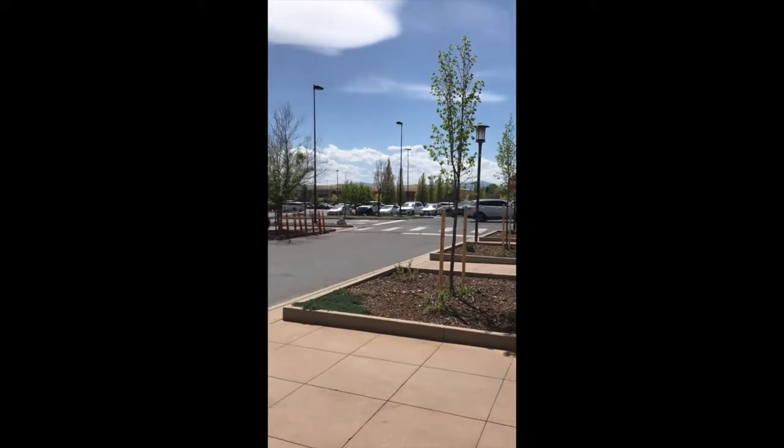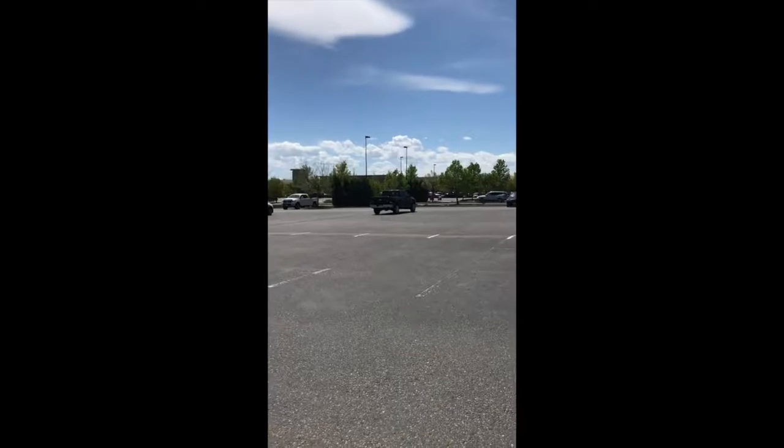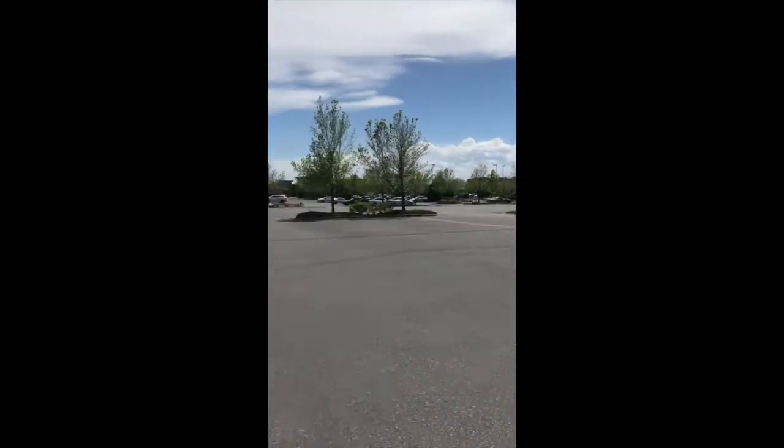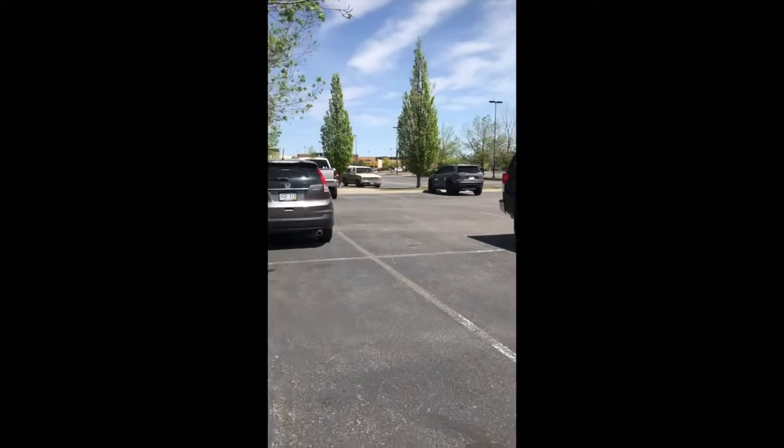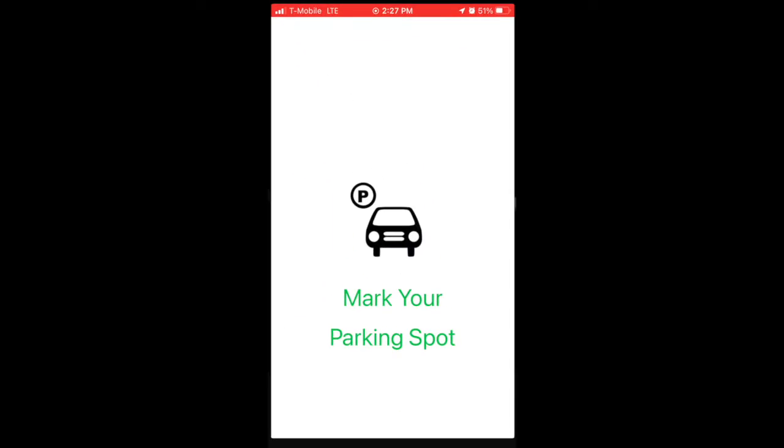Have you ever had trouble finding your car in a big parking lot? My name is Billy and in this video I'm going to show you an app whose sole purpose is to save your parking spot on a map and guide you back to your car when you're done shopping. The app is called Mark Your Parking Spot.